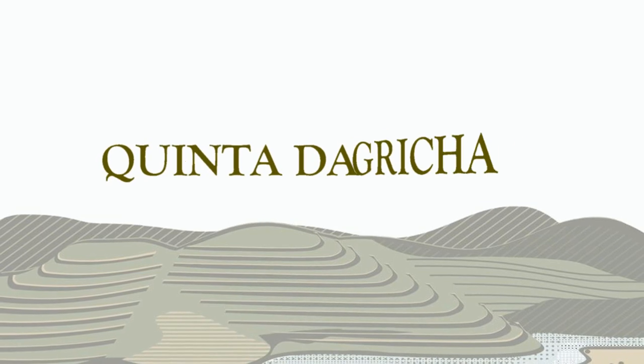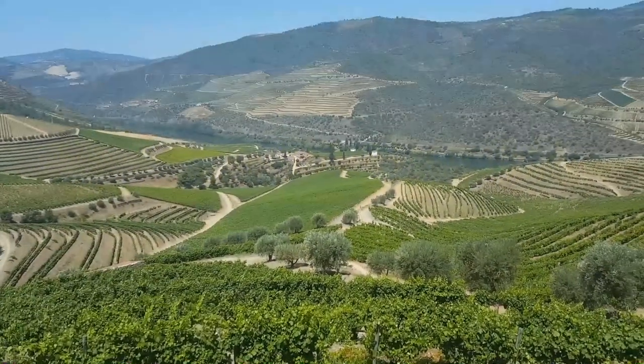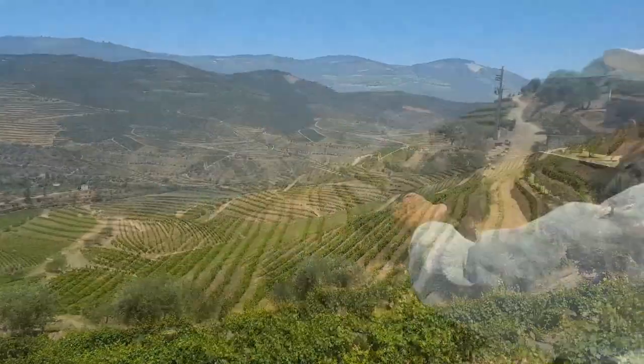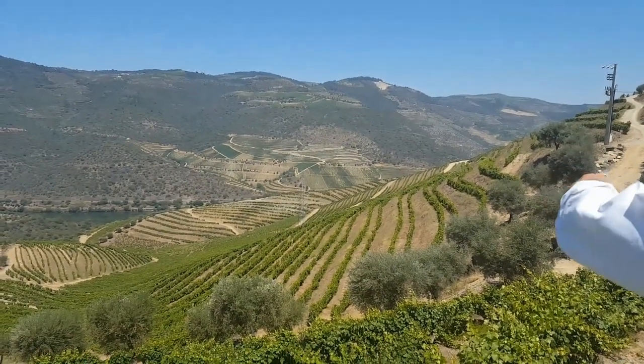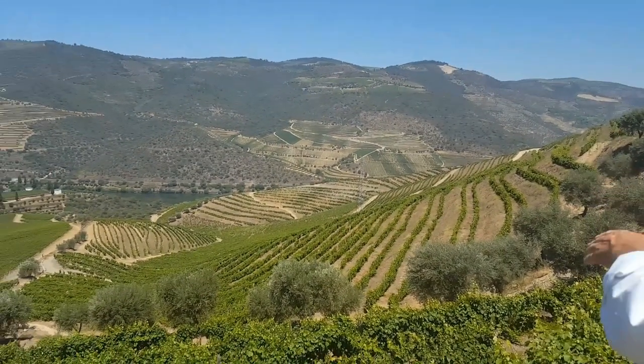In 1999, Churchill's acquired Quinta da Grigia, a property counting 50 hectares of Grade A vineyard, the highest ranking in the vineyard classification. Churchill's is actually the only port house to produce all its wines from Grade A vineyards.